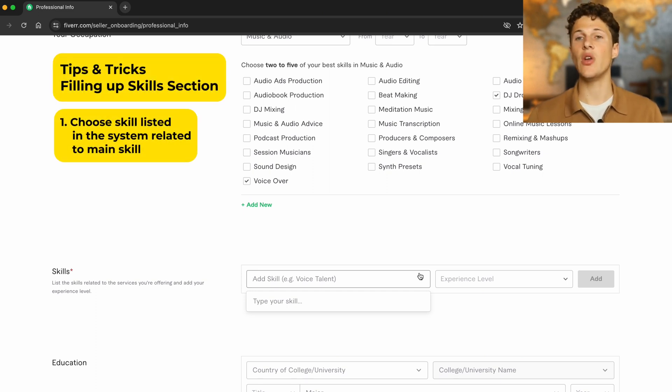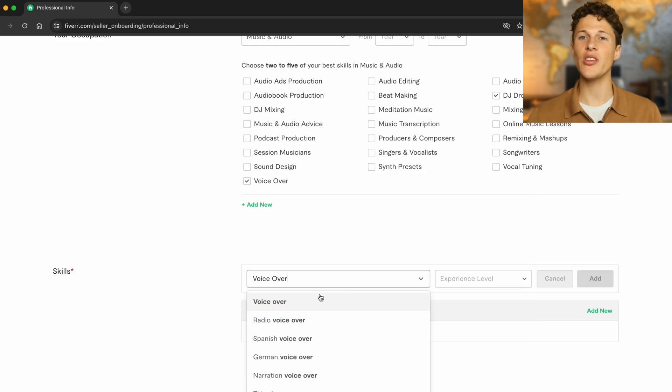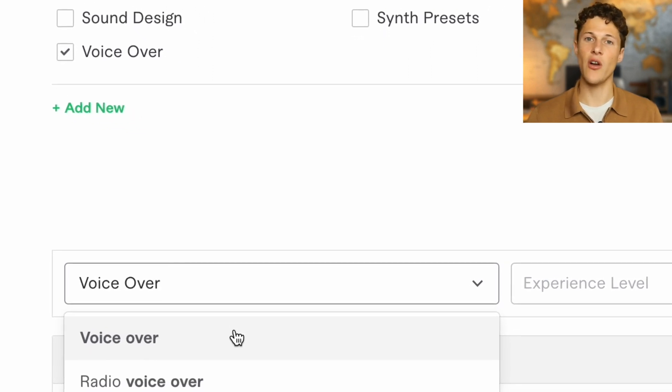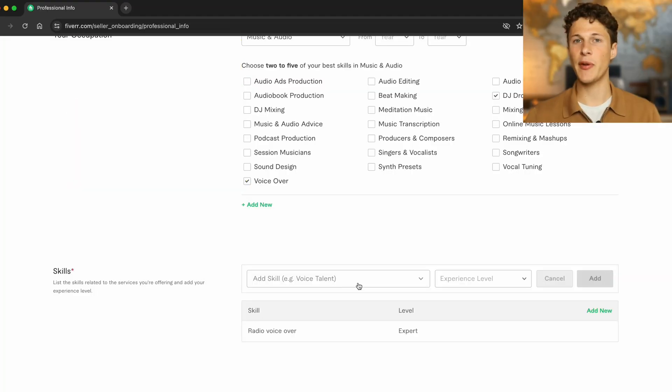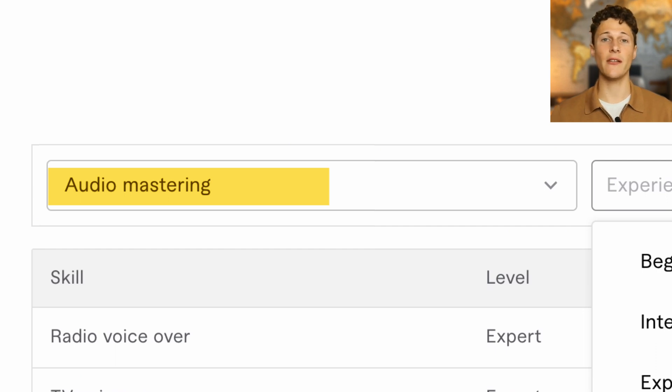When typing in your skill, make sure it lines up with a skill that's already in their system. If you put in a skill and it says pending after you click it, delete that and find one that actually shows up when you type it in. Fiverr will likely never verify pending skills. For our voiceover guy, voiceover, radio voiceover, and narration are listed as expert. We also added audio mastering as a complementary skill at intermediate level — a great example of skills that align with your profile plus a complementary skill showing your range.